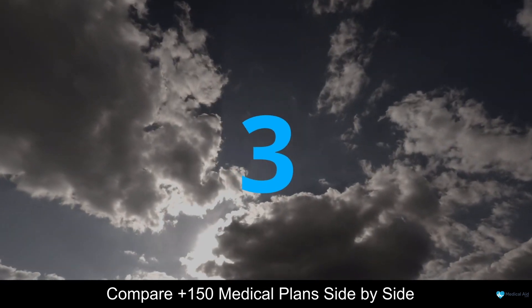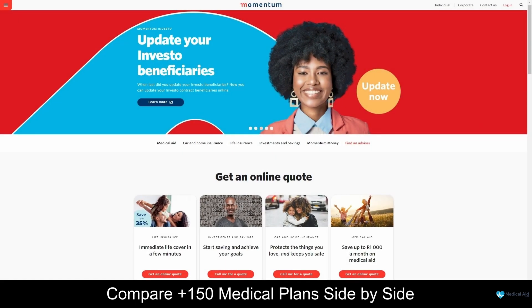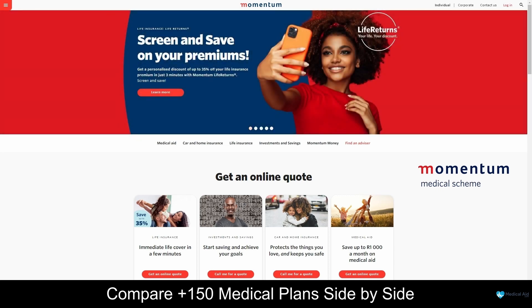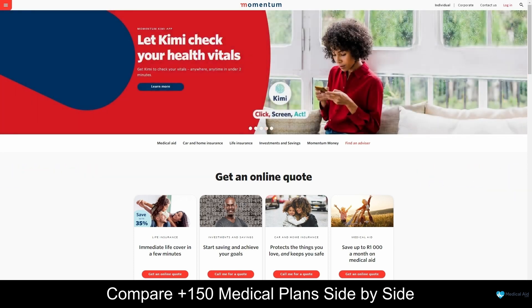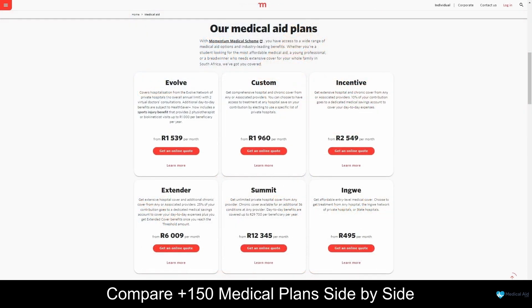Coming in at number 3, we have Momentum. Momentum Medical Aid offers a range of benefits and services that can help you and your family stay healthy, happy and financially secure. With over 50 years of experience in the industry, Momentum Medical Aid has built a reputation for delivering quality healthcare solutions that cater to the diverse needs of South Africans. Momentum Medical Aid offers six medical aid plans, namely the INGWE, EVOLVE, INCENTIVE, CUSTOM, EXTENDER and SUMMIT plans, starting from 495 South African Rand per month.